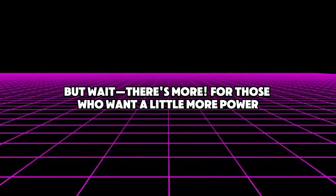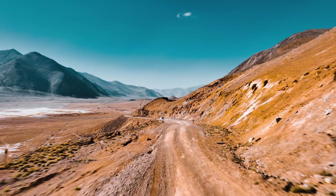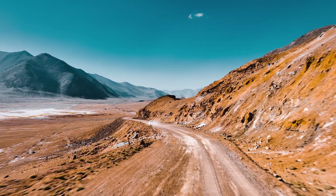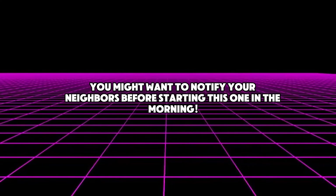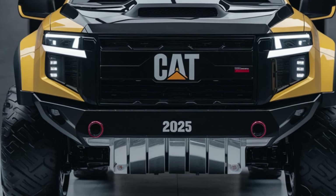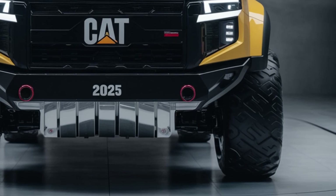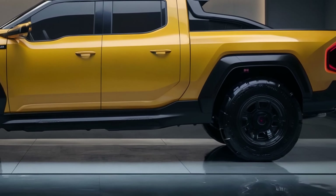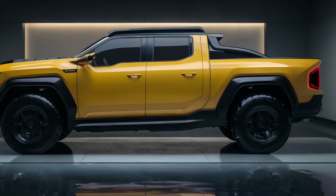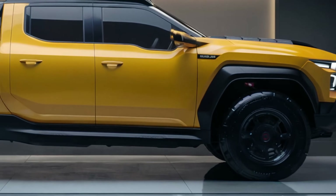For those who want more power, there's the 5.0-liter V8, producing 550 horsepower and 600 pound-feet of torque — like having a NASCAR engine in your pickup truck. Here's where Caterpillar really flexes its muscles: they have created a groundbreaking hybrid powertrain that combines a 3.5-liter V6 engine with two electric motors. This arrangement produces 600 horsepower and 700 pound-feet of torque, and it can also run entirely on electricity for up to 50 miles — ideal for job sites with stringent emission standards.